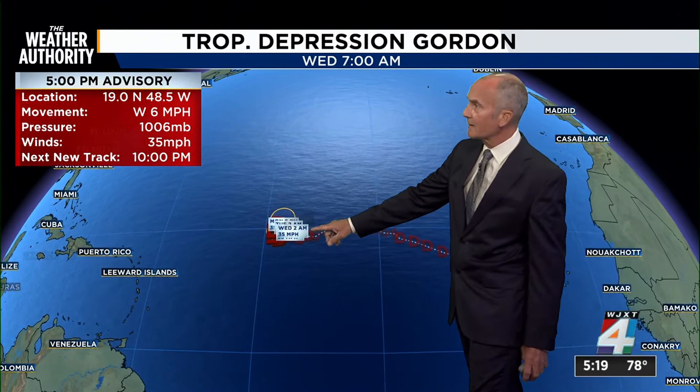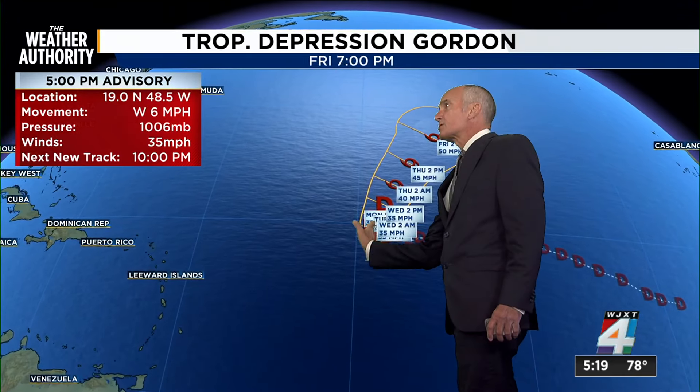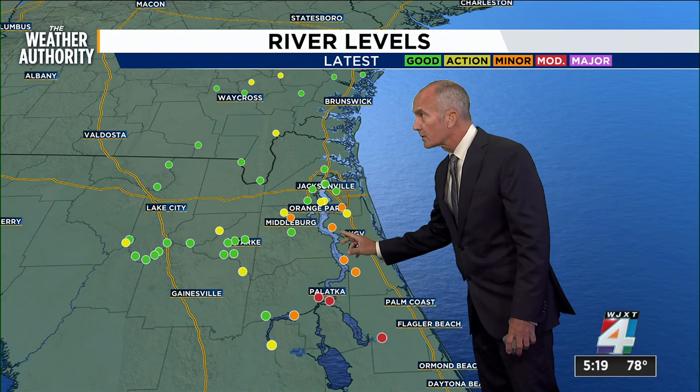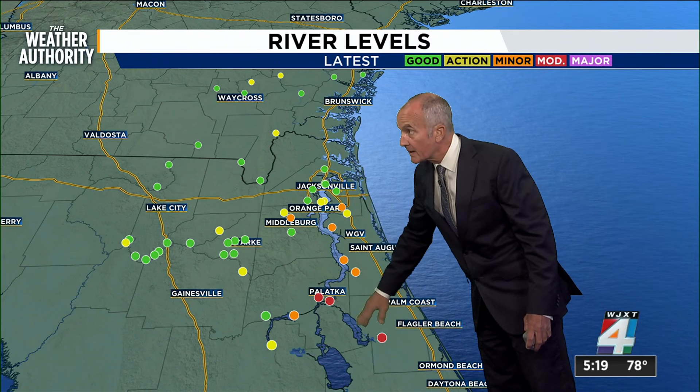Tropical Depression Gordon is barely holding on here with 35 mile-an-hour winds, and you can see how jumbled up it is. It makes a really sharp turn and actually heads back a little bit more toward the north-northeast with the potential for some strengthening. Our concerns continue along the river, and you can see the orange where we have minor to what have been some moderate areas.